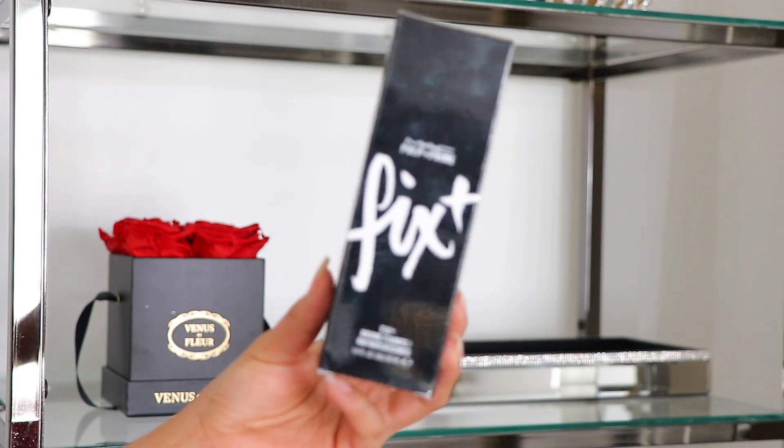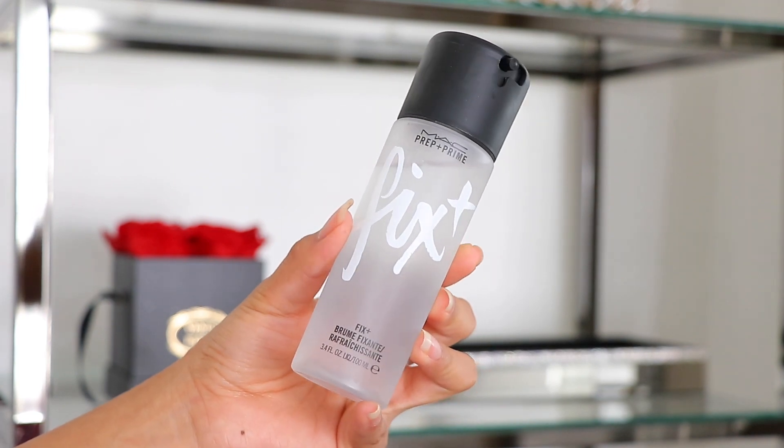Next up is the MAC Prep and Prime Fix Plus Spray. I have drier skin so when I'm done with my makeup, I like misting either this or the NYX dewy spray. This product has just been around forever and a lot of people love it because it really blends everything together. Sometimes after using cream and powder products, my skin feels very matte, so I like to go in with a nice spray to revamp everything, make my face dewy again, and really mix it all together. This is a good product if you need a setting spray.